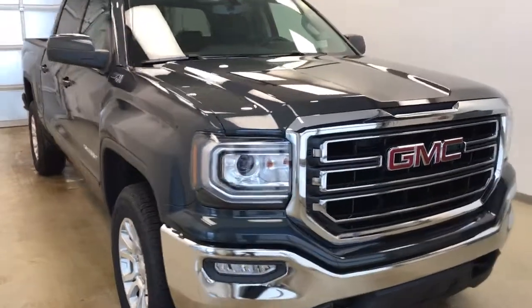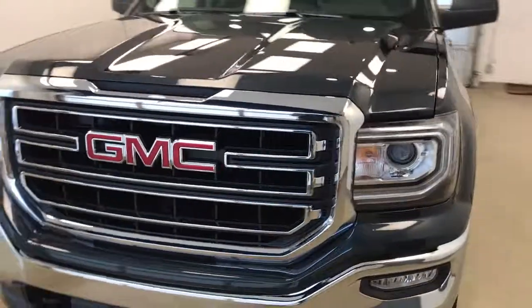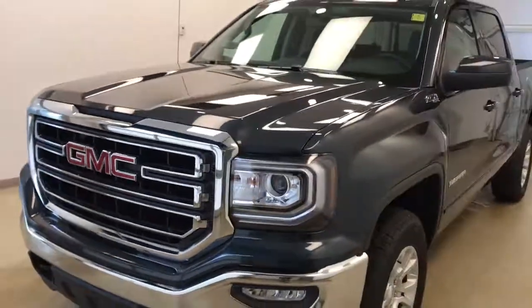Once again, this is stock number 179788 on a 2017 GMC 1500 crew, and our exterior color today is Dark Slate.